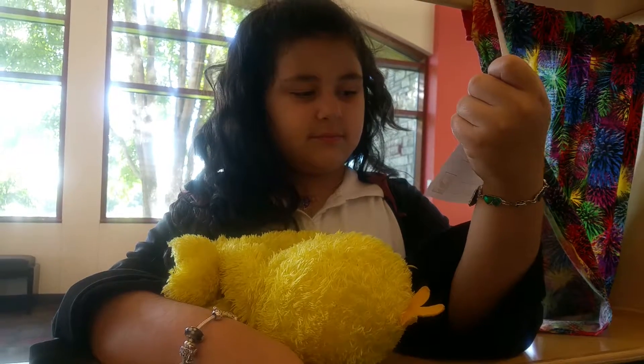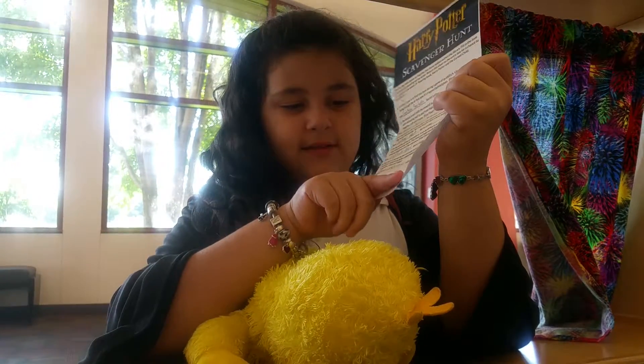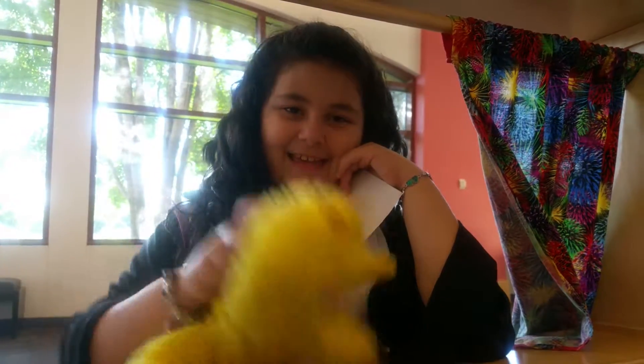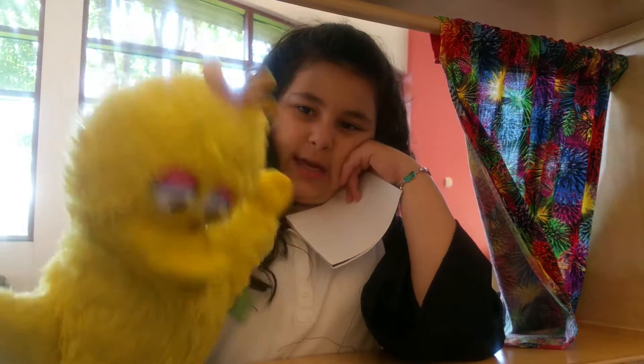So that was so fun! Yes, I should have covered the number. Bye guys, bye everybody. And thank you to my old friend, Big Bird.